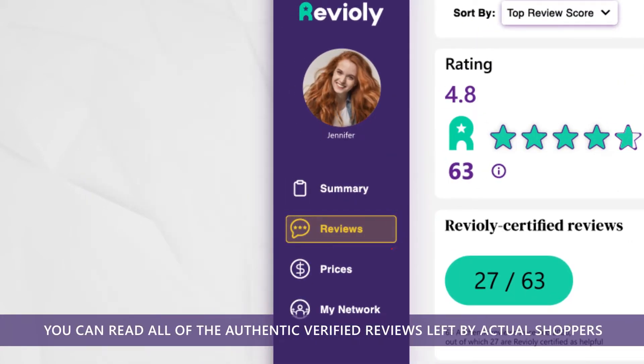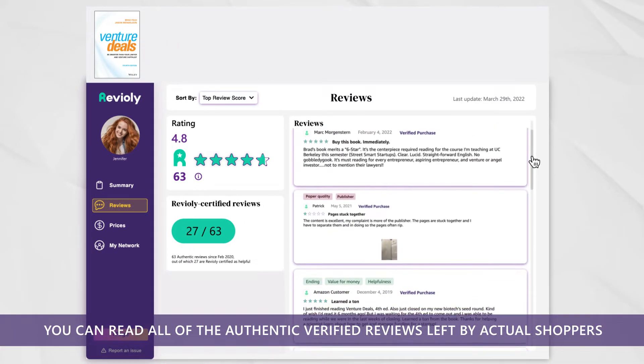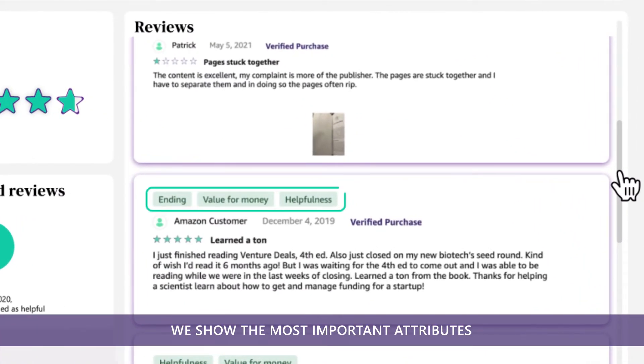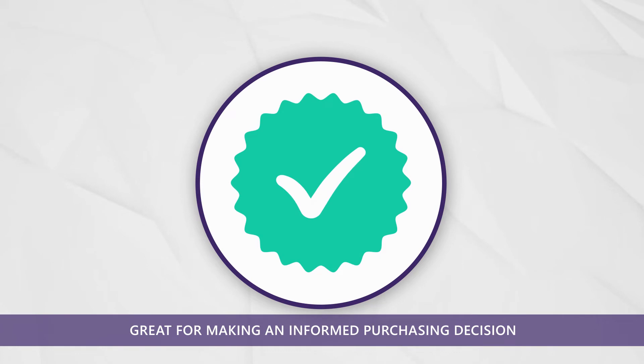When you click here, you can read all of the authentic, verified reviews left by actual shoppers that are collected from all over the internet, displayed right on the product page. Plus, we show the most important attributes of every product that each review includes — great for making an informed purchasing decision.